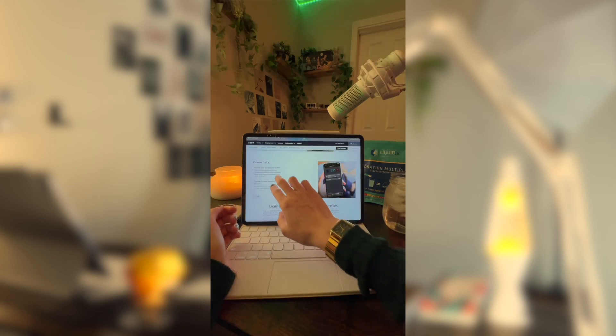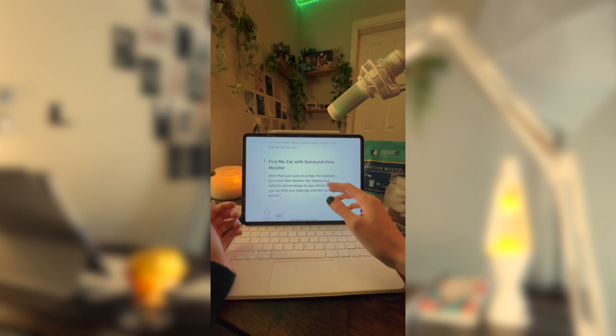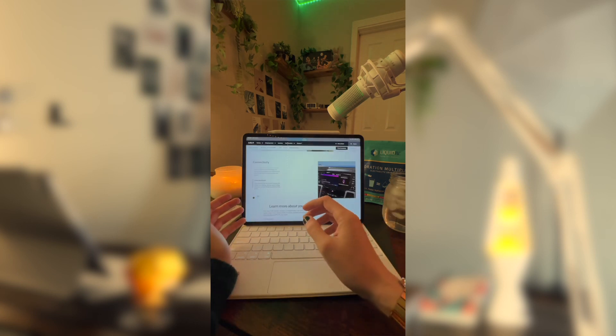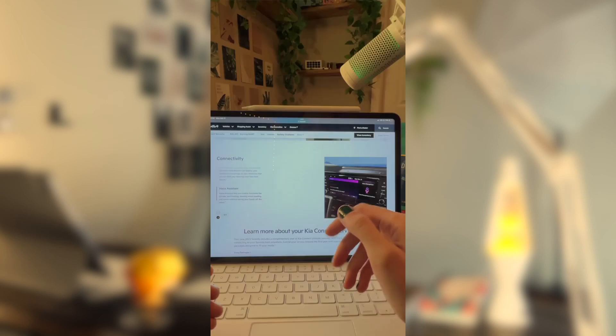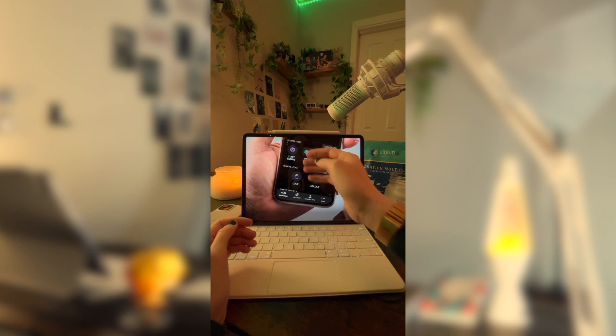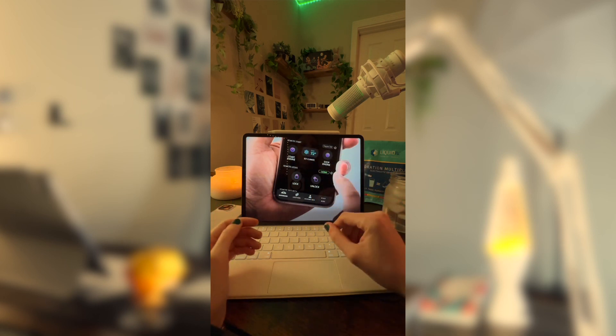The Kia Sorento also comes with remote start and climate control, find my car with surround view monitor, and a voice assistant which lets you control things like seat heating, steering wheel heating, and more. It also has a remote lock and unlock feature, as well as start engine and stop engine, all from the app.